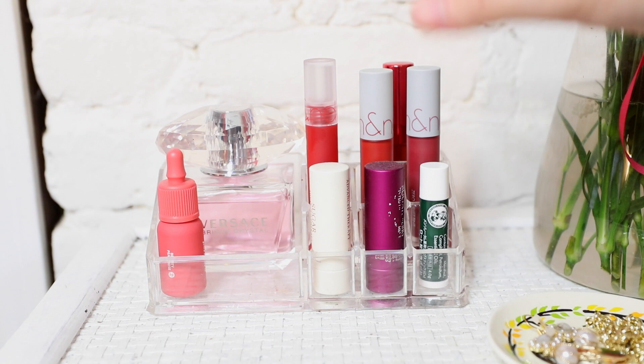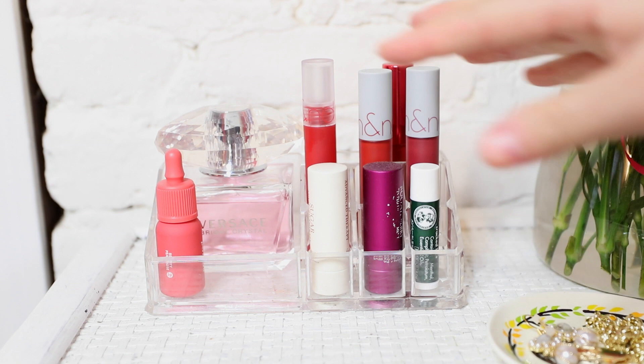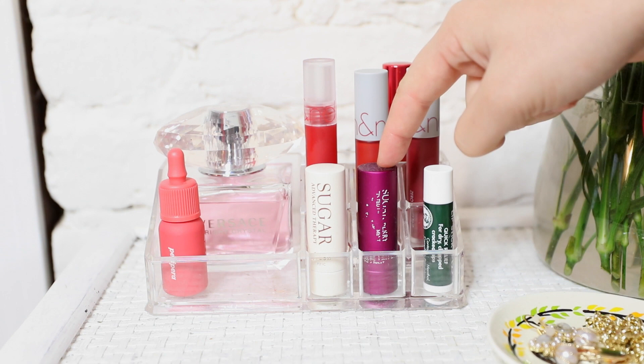Moving on to the last part of my lip collection — I have this little acrylic container with dividers that holds all the items I'm currently reaching for or want to try out. It's right next to my jewelry and perfume so I can grab things quickly. The first one is my favorite Peripera Ink Velvet that I've been wearing a lot for fall. In the front I also have three of my favorite chapsticks: two from Fresh and one from Japan.